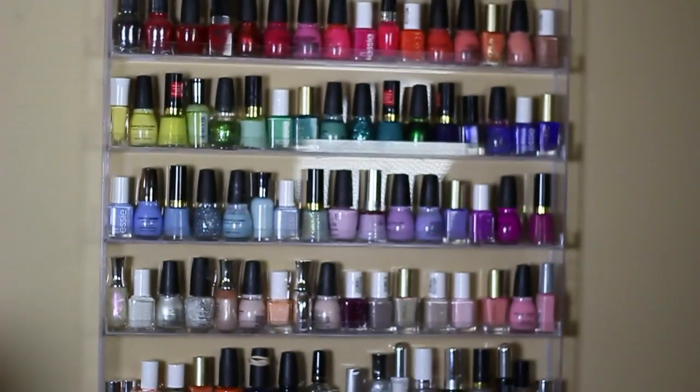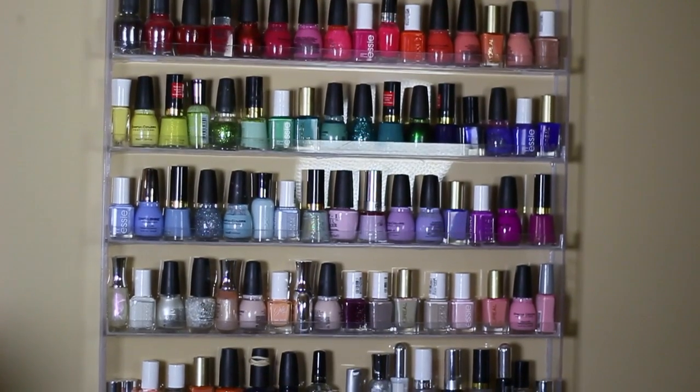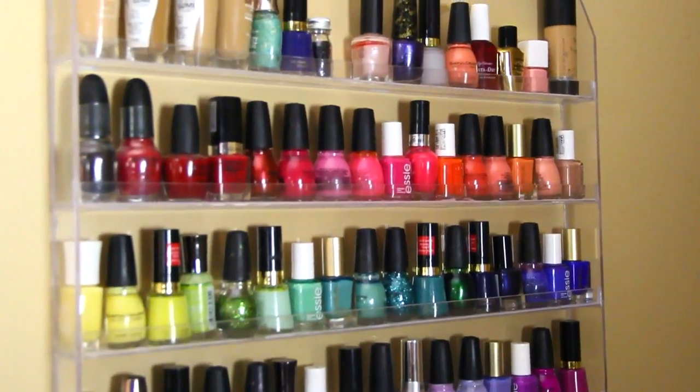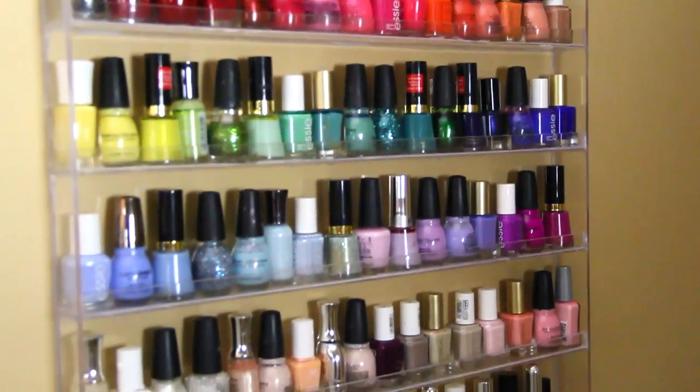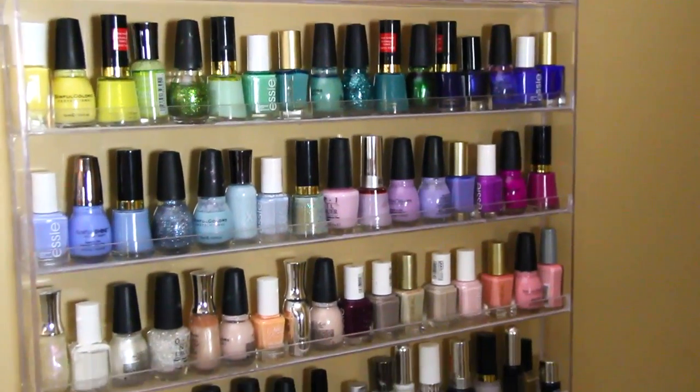This nail polish acrylic holder I got on Amazon. I thought it was a lot smaller so I ended up buying two, but it is pretty big. I did the top row — I put some of the foundations that I'm not using at the moment up there, and the rest are just some pretty colors that I picked up along the way.